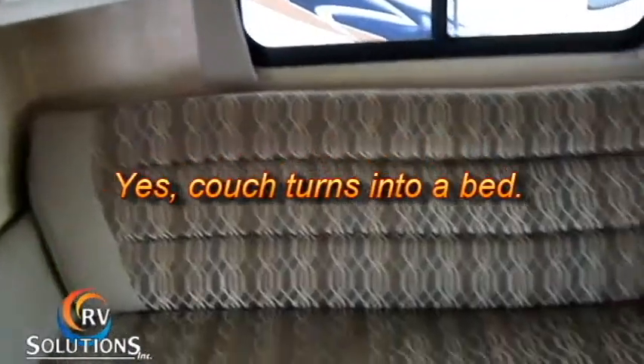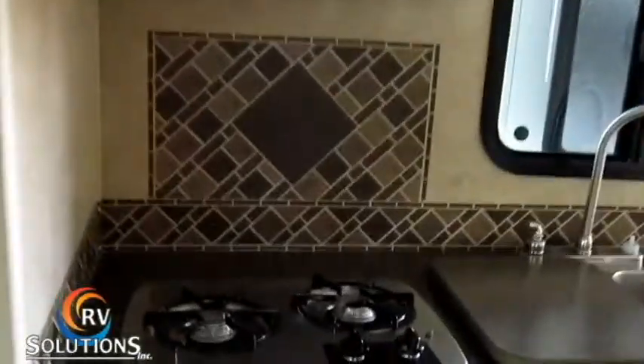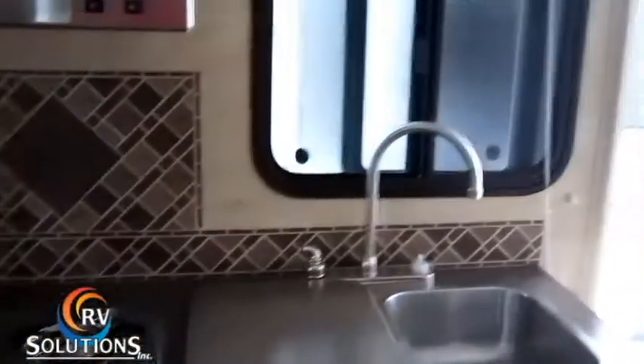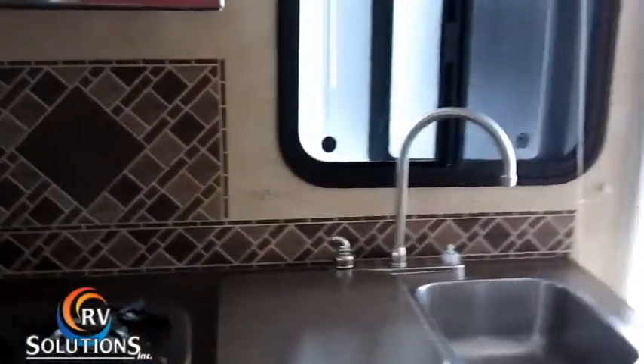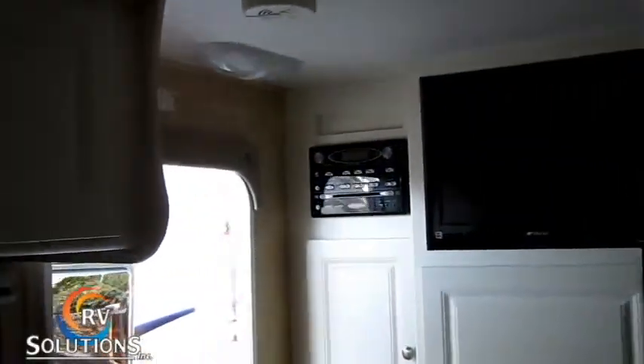Here is a very nice couch, which I was just sitting on, with cupboards on either side. It's got a white trim, which goes very nicely in this little unit. It's got a full-size, very nice-size refrigerator there with a stainless steel front. Two-burner cooktop, stainless steel stove. Microwave. Flat-screen TV and combination DVD player.